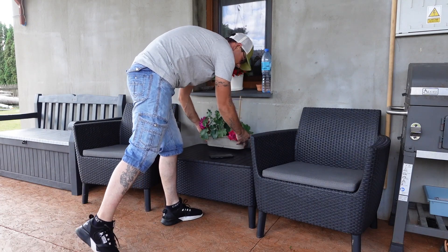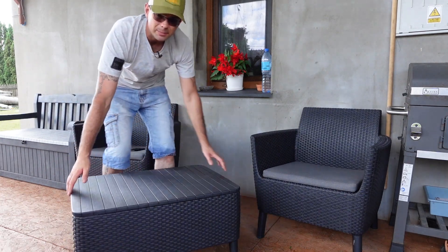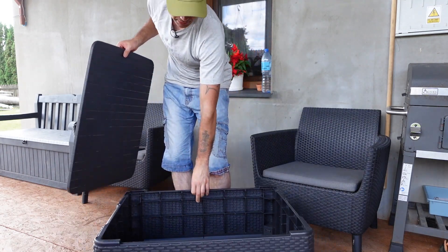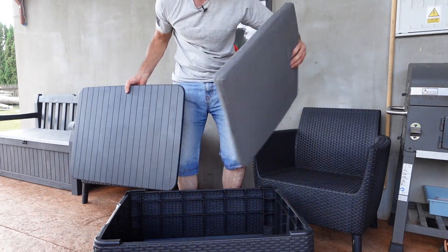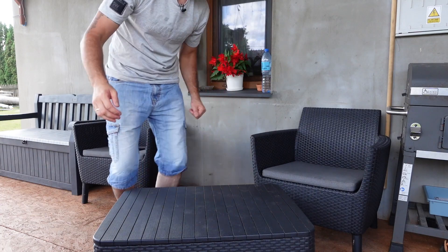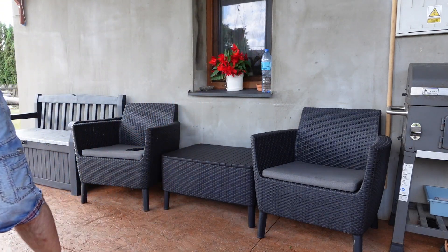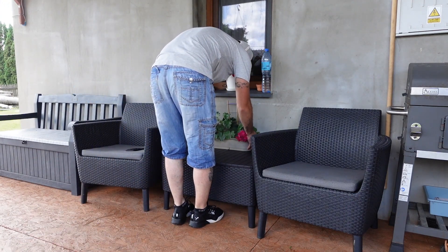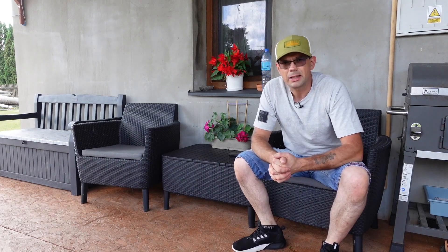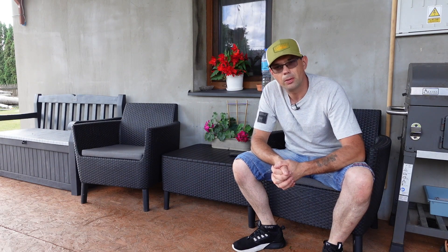Jeżeli chodzi o stoliczek – też Wam pokażę. Mamy oczywiście otwieraną, wyciąganą górę – voila – a w środku dużo miejsca. Możemy tutaj nasze gąbeczki na koniec wrzucić bez żadnego problemu, schować na przykład przed deszczem, jeżeli będzie mocno wiało lub lało. Jeżeli chodzi o budowę i lekkość – tworzywo jest bardzo lekkie i wytrzymałe. Waga dopuszczalna producenta chyba do 150 kilogramów, więc śmiało taki chłop jak ja, a nawet i większy, może sobie posiedzieć i poodpoczywać.